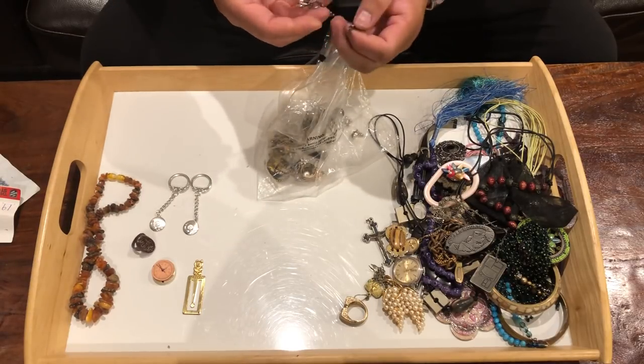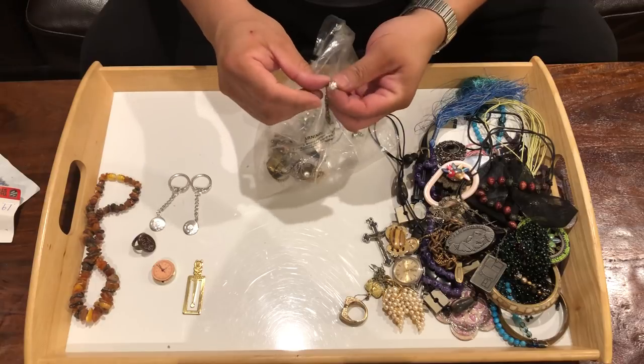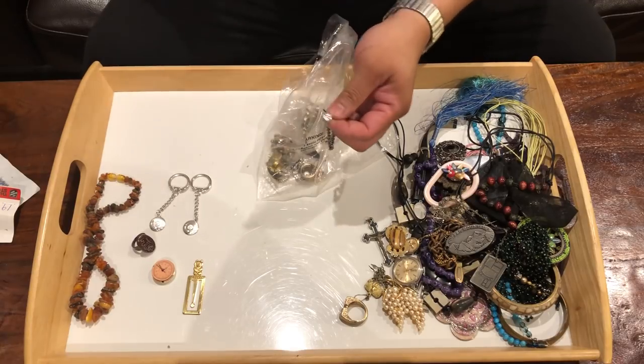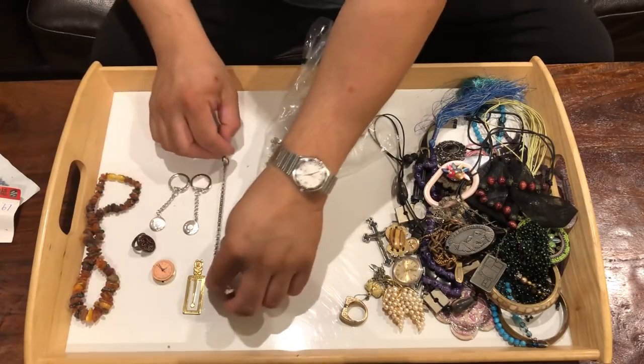Oh, this is interesting — looks like a bracelet. Could this be real diamond? I doubt it, but I will look at it more closely. It looks tarnished like real silver though. I think the chains are not pinched together but actually soldered together, which is a good sign of better quality jewelry — like real jewelry. Looks like this is definitely a keeper. I'll put that off to the side.